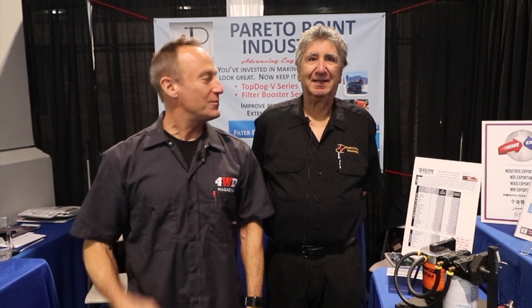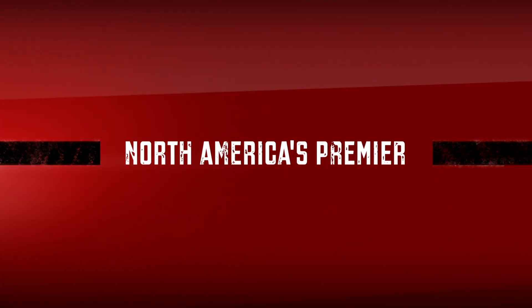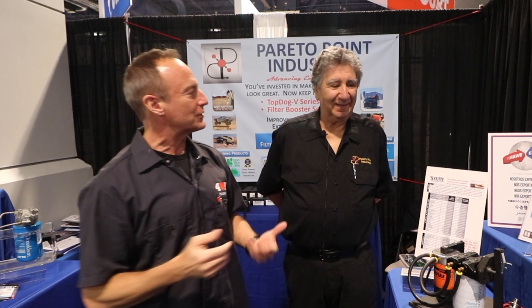We're here at SEMA 2019 with Bob Hammer, CEO of Pareto Point Industries. They've got incredible savings — not just money, but actually to save your engine as well — on some new oil filtration. Bob, this isn't your average oil filter. Tell me about it.